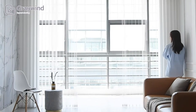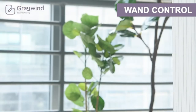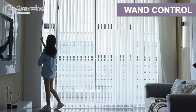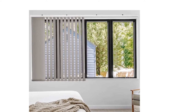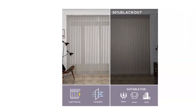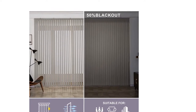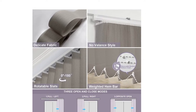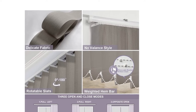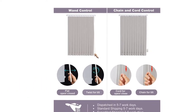180-degree rotatable slats and high-quality track run quietly and smoothly, and are easy to install. Two freeways for manual control — wand control and chain and cord control — flexibly rotate slats from 0 to 180 degrees to control the amount of light. Wand control is recommended for families with children or pets. Three stack locations are available: left, right, or open from the middle.